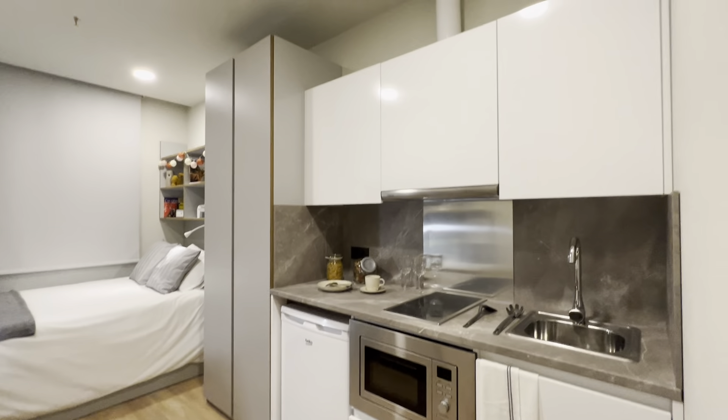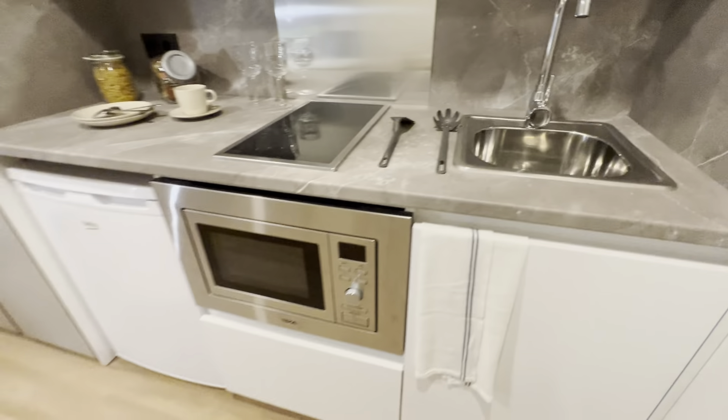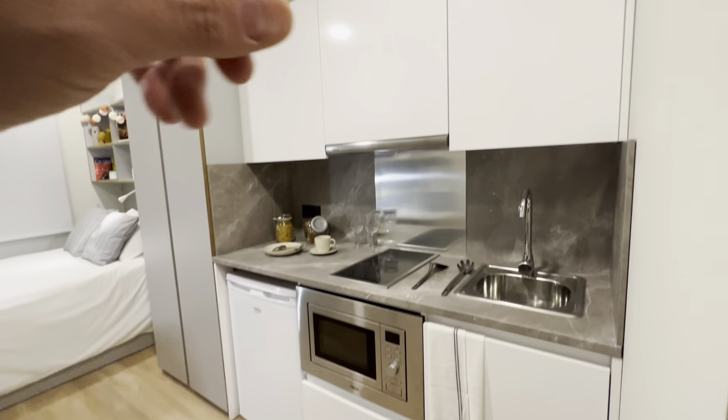There's a little table right here, and a complete kitchen here with everything you need — there's the sink, microwave oven, little fridge, and of course storage, pots, pans and everything.